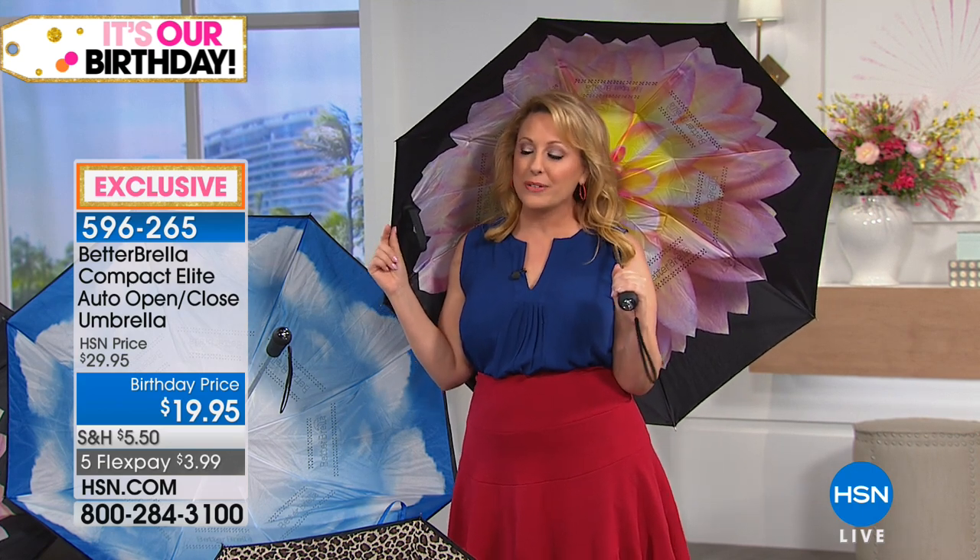So the Better Brella — I begged it to be in my host pick and I got it, but right before my host pick they said it didn't quite arrive in time, so I could not have it. I was a little sad, and then when I saw it in my show, it is here. And because it's birthday and because some of us who picked it for host pick, we got the same special price — it's only $19.95.